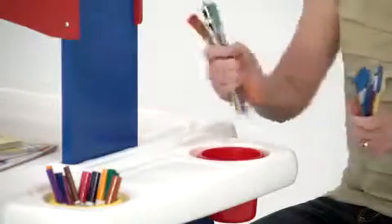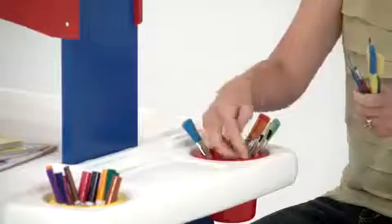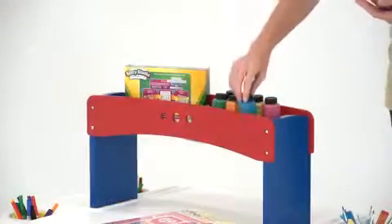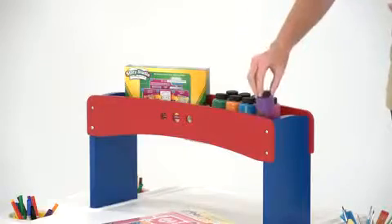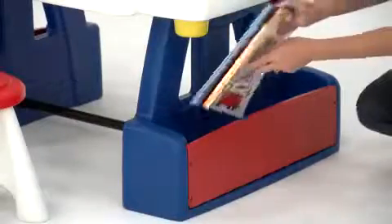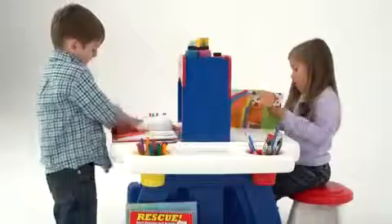Organized moms will love all the built-in storage. There are storage trays, plastic cups for loose crayons, markers, and paintbrushes, and a shelf on top for paints, boxes, and other art supplies. The roomy bins on either side are perfect for art books and paper. Everything has its place, while staying easily accessible to busy little artists.